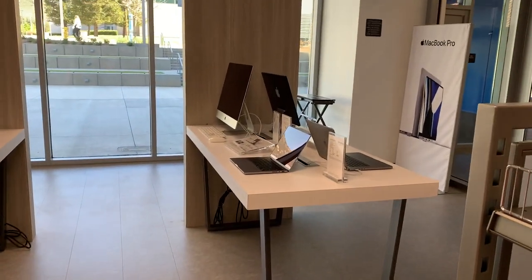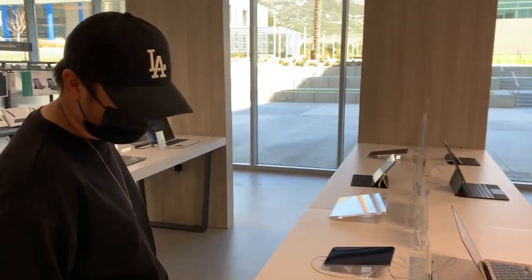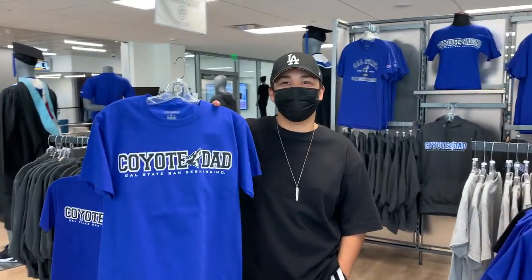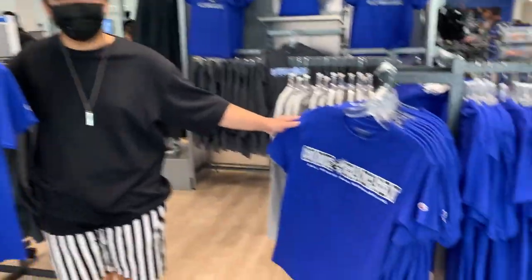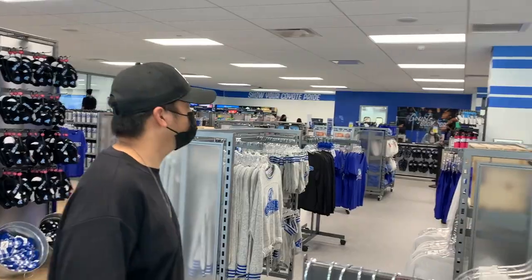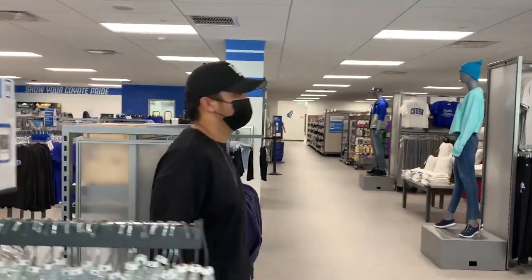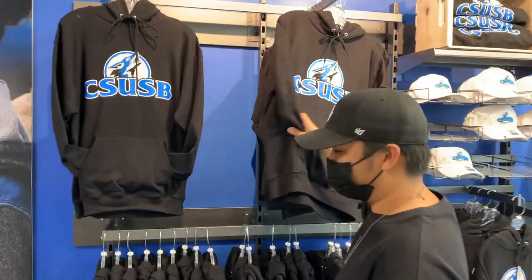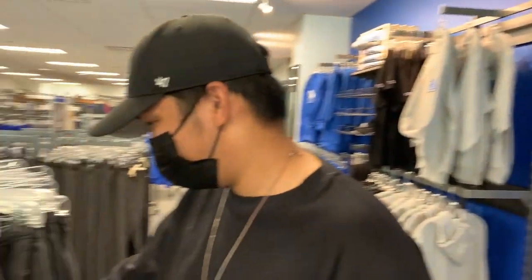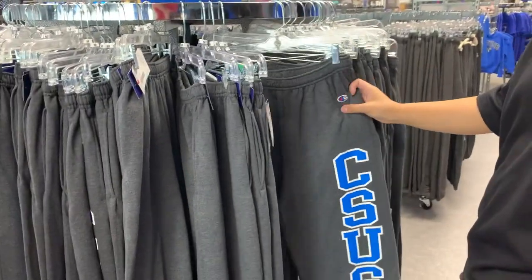They even have iMacs — not sure why you'd need those — but also laptops and Apple Watches, which you can purchase right here. The merchandise is a little pricey though; it's almost $38 for sweatpants.